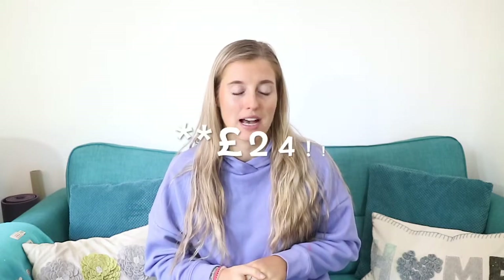Hey everyone and welcome back to my YouTube channel. Today's video is going to be a Fabletics haul. I bring you a Fabletics haul every single month showing you all of their latest outfits and looks, and I also talk about the VIP membership and how you can get up to 80% off everything at Fabletics — two pairs of leggings for £12 and lots of other benefits by signing up as a VIP.